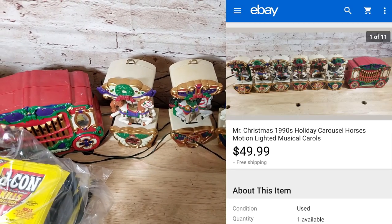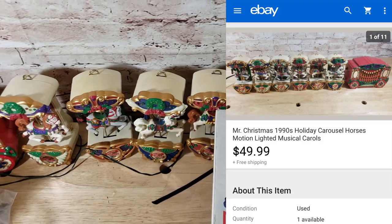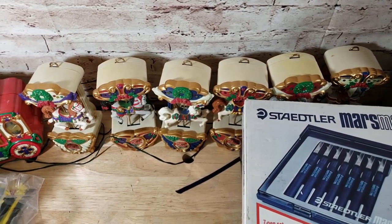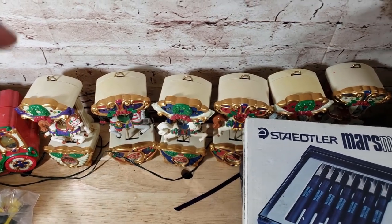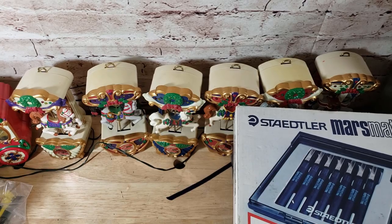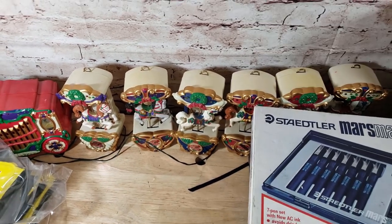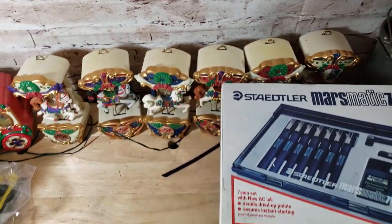This was listed at $50 free shipping, no best offer. The box was just destroyed and it was huge, so I took just the piece out. It sold for $50 shipped. I had a bunch of watchers and people kept offering $40 through messages, but I held out because Christmas was coming and figured someone would pay full price — and they did.